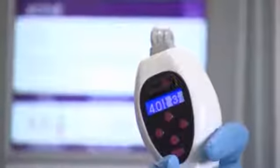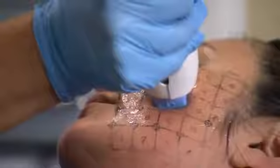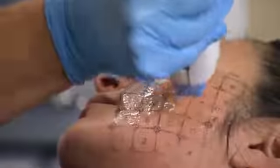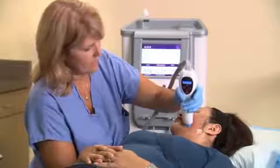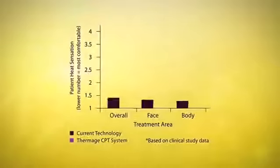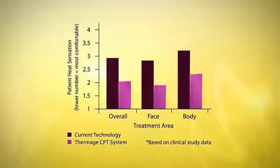The latest breakthrough in patient comfort is the introduction of a vibrating handpiece. Our vibration technology applies a proven pain mitigation principle whereby nerve fibers are blocked from carrying discomfort impulses to the brain, thus enhancing patient comfort dramatically. In clinical studies, patients preferred being treated with vibration across all treatment areas.